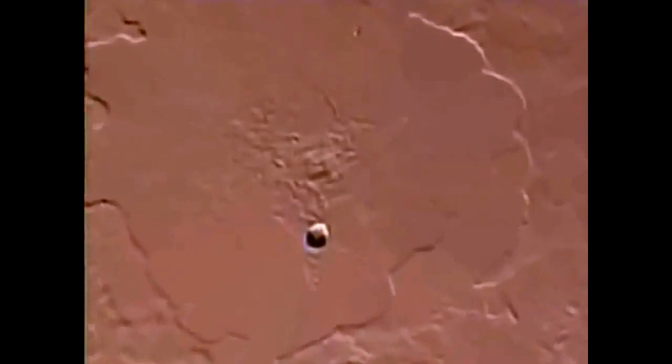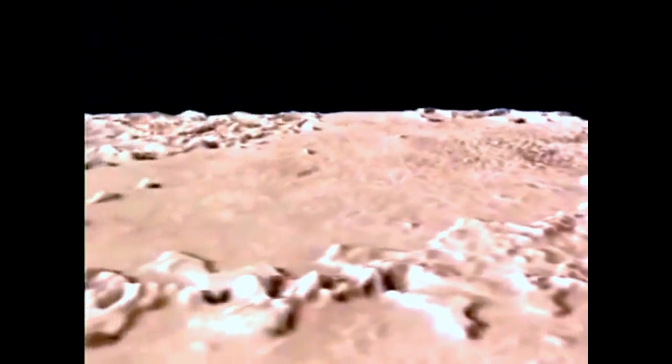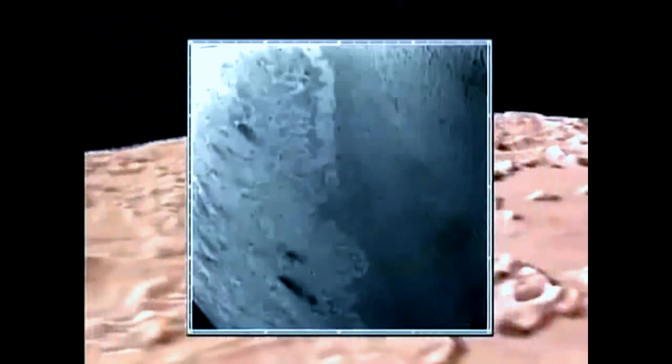One of the interesting — kind of bizarre — things is the terminator region of Triton. It's a gorgeous farewell to us, and it's our farewell to you.